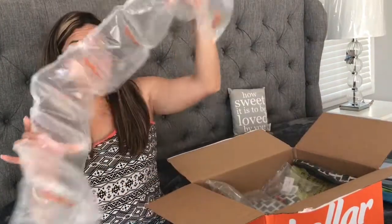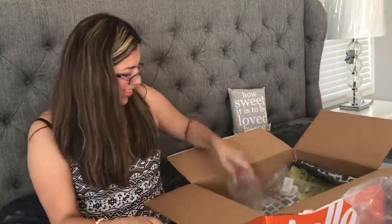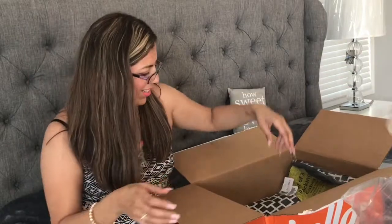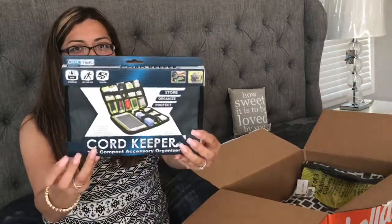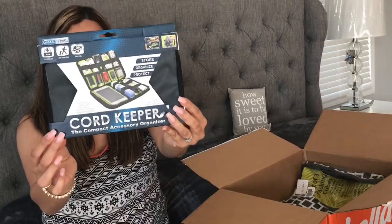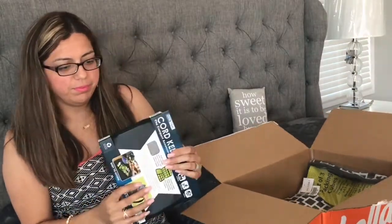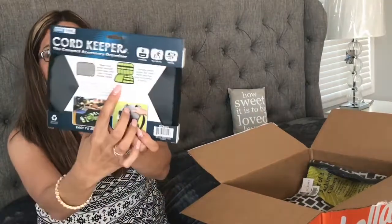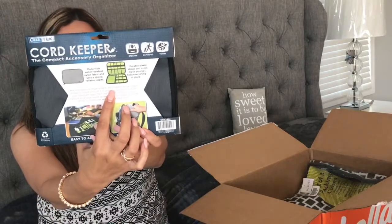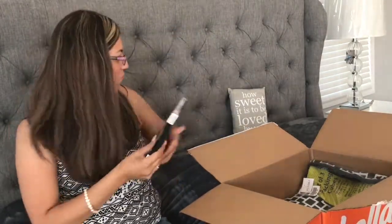For the second box, I noticed the Hauler bubble wrap — it says Hauler on it, which is cute. Next up is this cord keeper. With the traveling and all, I thought this was great to keep your phone chargers, laptop chargers, and all that stuff organized. It has individual pockets and you can store all kinds of things in there — a very good one for traveling.